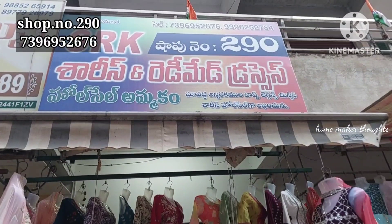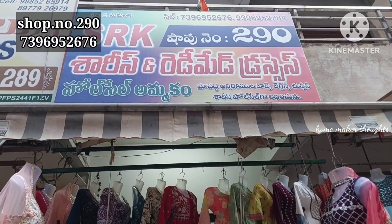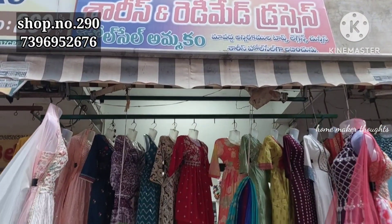Hi friends, welcome back to our channel. Today we are going to the VASUVI Wholesale Club Market, SRK Saris and Ready-made Dresses. We are in shop number 290, the complete wholesale shop.